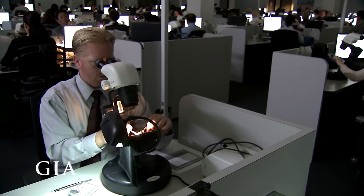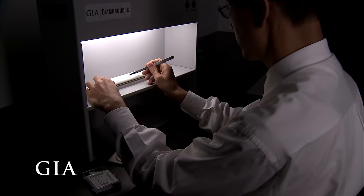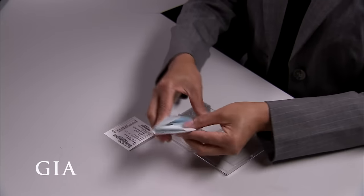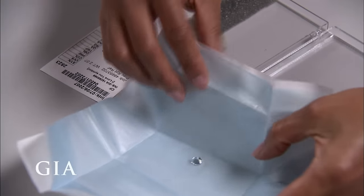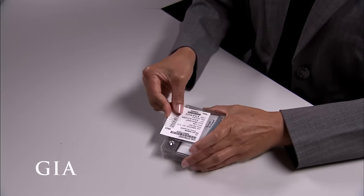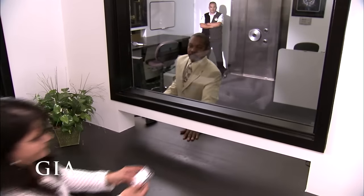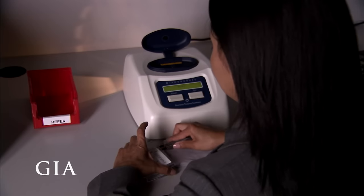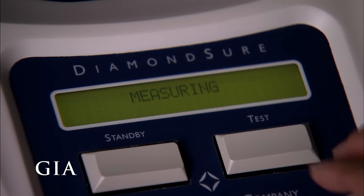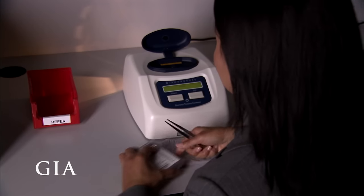At the GIA laboratory, scientific precision rules. Expert gemologists examine each diamond under tightly controlled lighting and viewing conditions. The goal is to provide the most rigorous assessment of a diamond's four C's. To ensure our diamond is graded in the most consistent and objective manner possible, it will travel through the laboratory housed in a nondescript plastic cassette, like all other diamonds. Before even stepping into the four C's, our diamond is subjected to the first of many tests: it is tested to determine whether it is natural or lab grown. Our diamond is a natural diamond, so now it's on to the four C's.